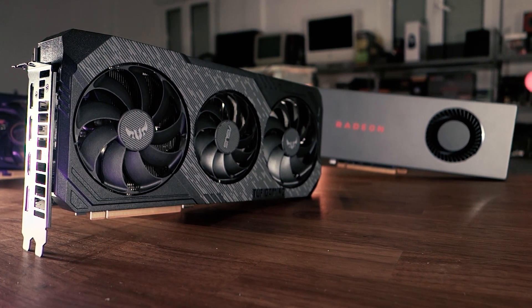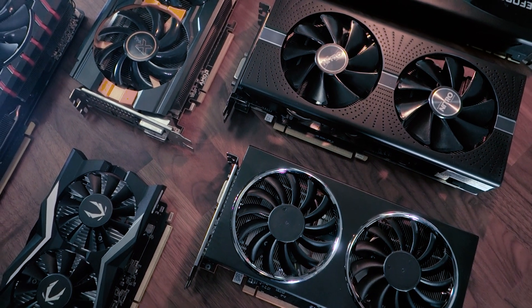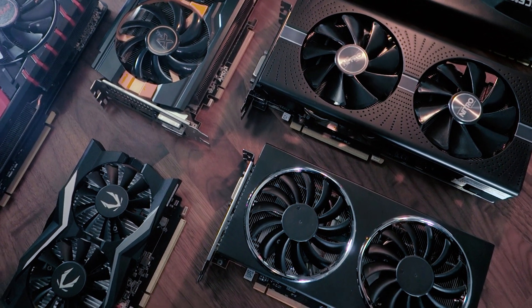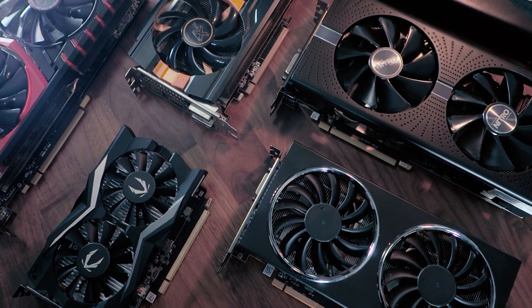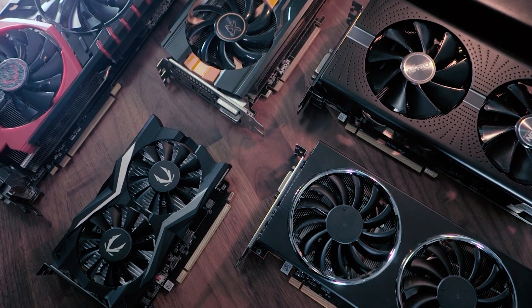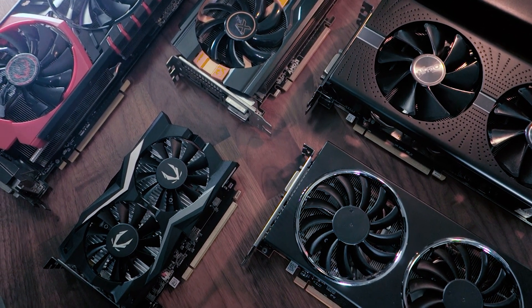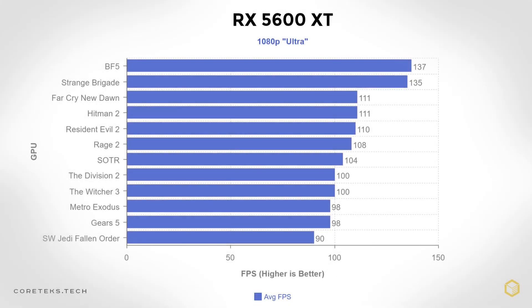For those who are looking for the ultimate 1080p GPU and don't want to go to the second-hand market — for instance, an R9 390, 290X, GTX 970, GTX 1060, or an RX 480, or one of the many options out there — here's a chart with 1080p results for the 5600 XT with ultra settings.